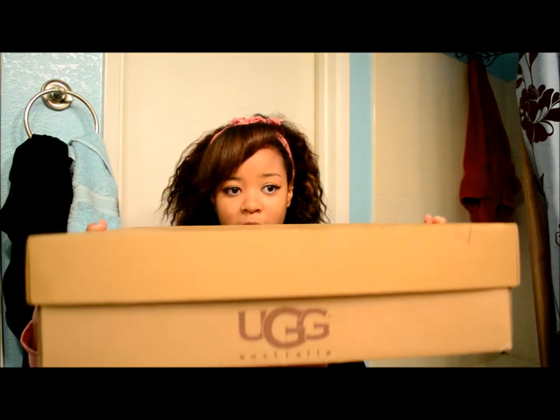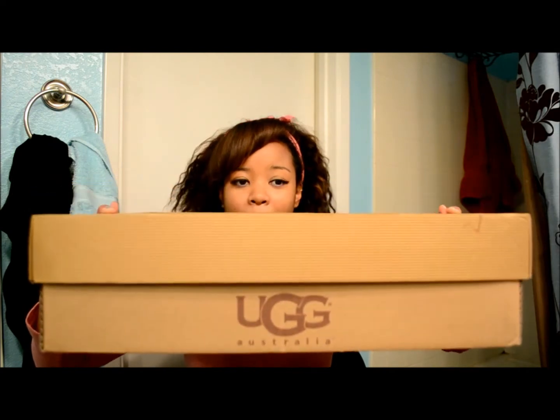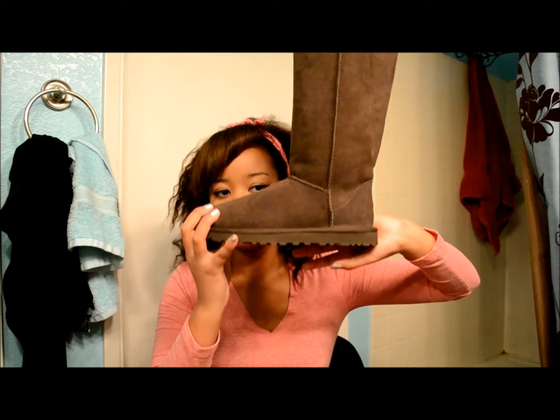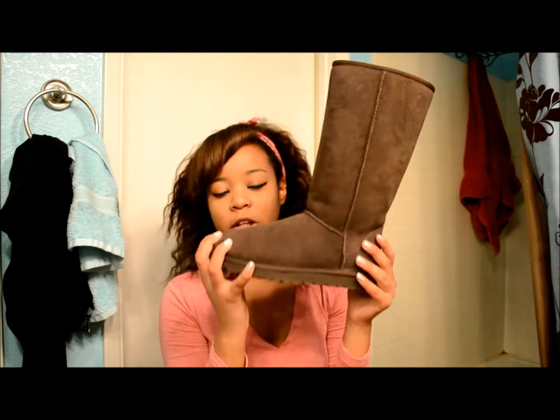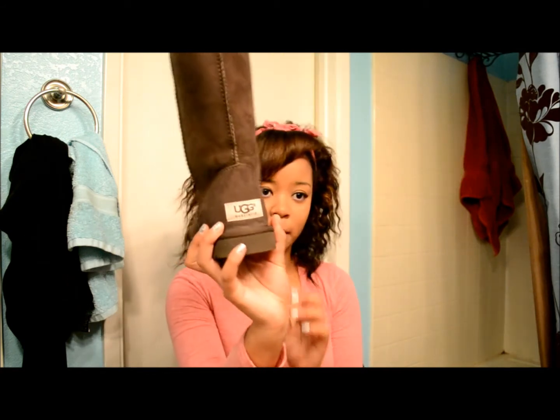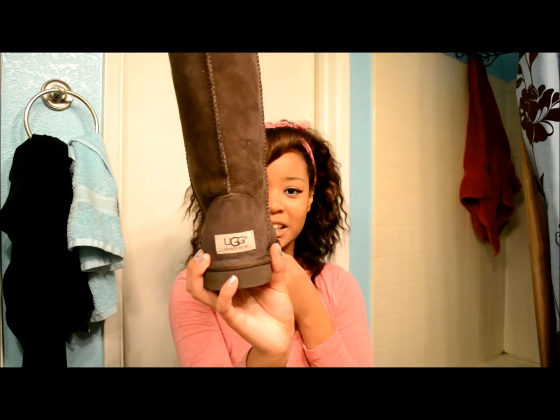So me and my Uggs — I finally decided to get a tall pair because all of my Uggs are short. I just wanted to try something different. I got these in chocolate brown and they are about to my knees, a little bit below. I just really love Uggs — they are so comfy and cute. I got these at Tackins.